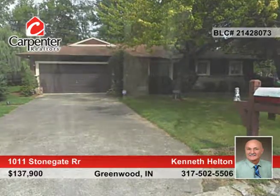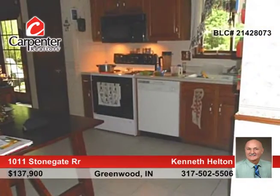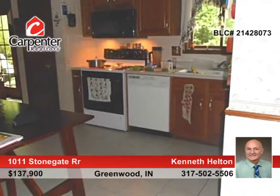Seated on a large corner lot and ready to decorate to your taste, this 3-bedroom, 2-bath home is very nice and offers a master bedroom suite with large closet plus bathroom with shower. The large open great room is perfect for entertaining and all appliances remain in the kitchen.